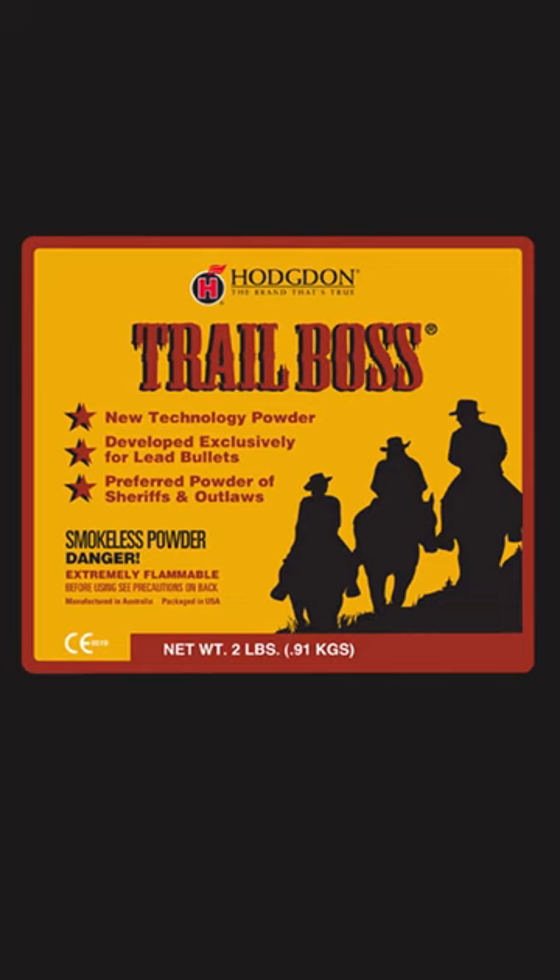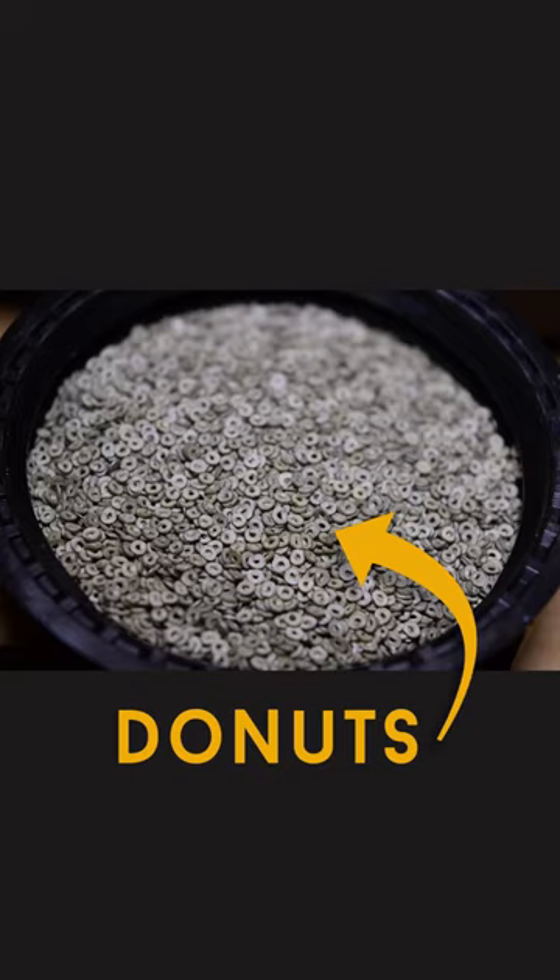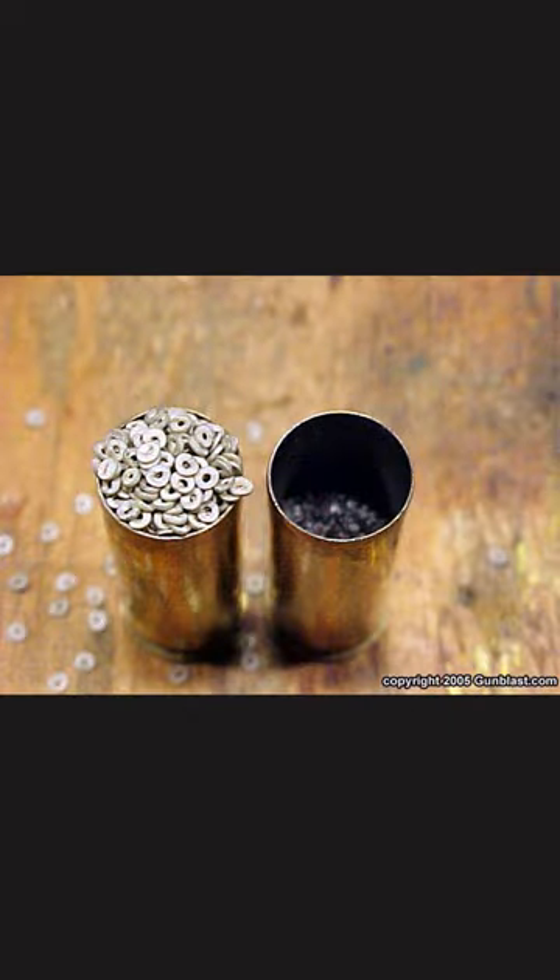Hodgdon Trail Boss Powder, originally made by IMR, has a unique donut shape that allows for the case to be only partially filled and still burn correctly. One can also use compressed loads without worrying about going over maximum pressure. The powder is very forgiving to newer reloaders as it isn't as sensitive to variances in charge weight.